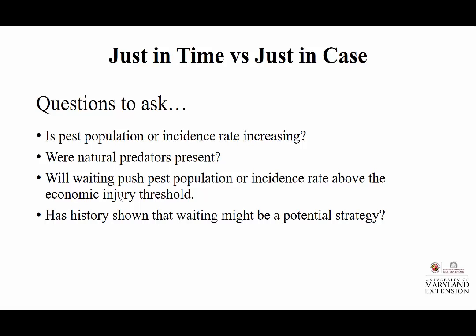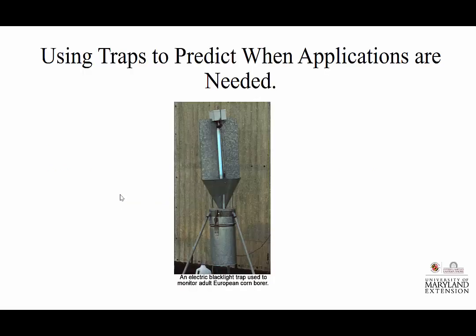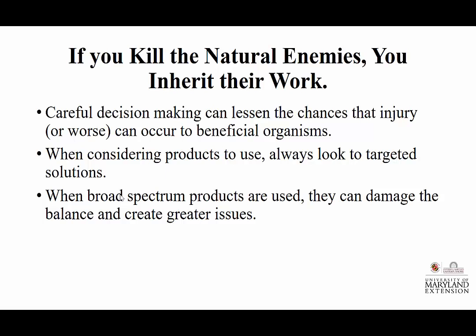Just in time versus just in case — questions to ask: Is the pest population or incidence rate increasing? Were natural predators actually seen? Would waiting push pest populations above the economic injury threshold? And what has your history shown? History may not be the only determining factor, but what has it shown in the past? We have trapping ability, and this information is relayed to USDA regularly, giving us the ability to capture what's being seen at different locations.